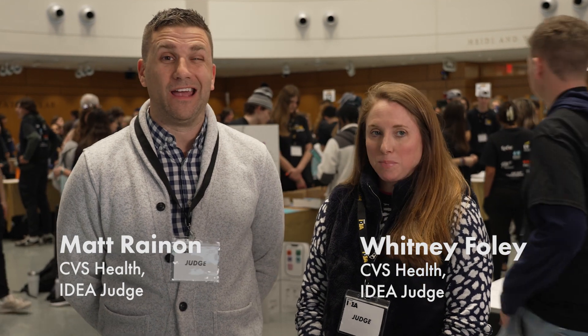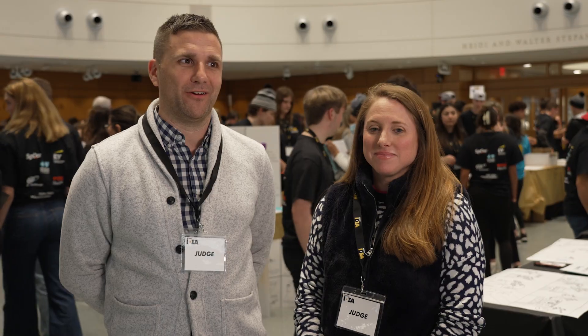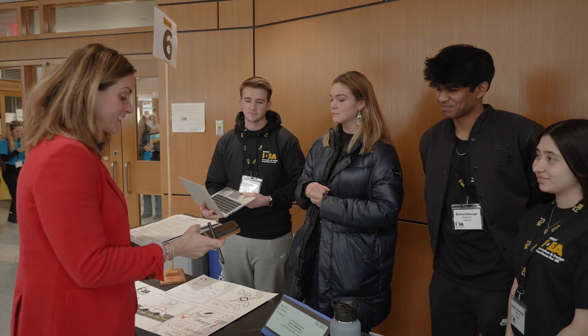They take their best idea and pitch it to judges at the Innovation Exhibition. I think we're consistently amazed by the quality of thinking. Most of these students didn't know each other at the beginning of the week, yet they were able to come together, make really great teams, and come up with really good ideas in such a short amount of time.